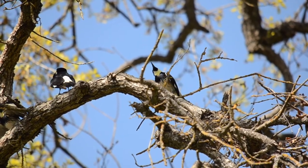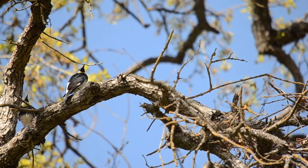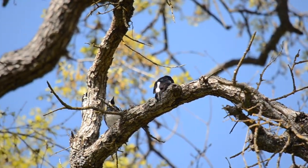Both woodpeckers and hummingbirds have small feet with sharp claws. This feature is useful when climbing trees and perching on branches.